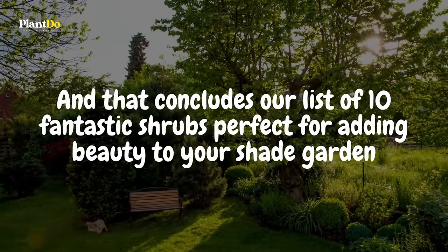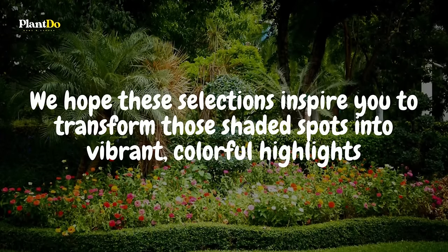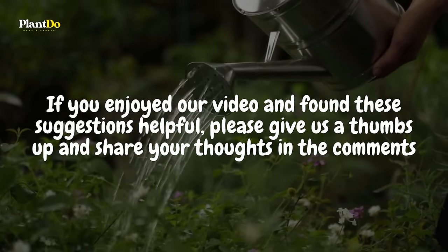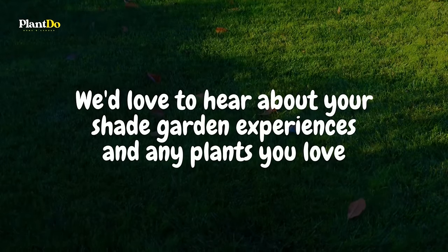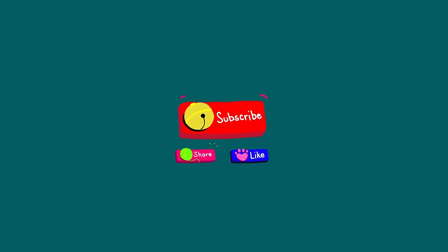And that concludes our list of 10 fantastic shrubs perfect for adding beauty to your shade garden. We hope these selections inspire you to transform those shaded spots into vibrant, colorful highlights. If you enjoyed our video and found these suggestions helpful, please give us a thumbs up and share your thoughts in the comments. We'd love to hear about your shade garden experiences and any plants you love. Remember to subscribe to Plant Do Home and Garden for more gardening tips and ideas. Thank you for watching and happy gardening! Until next time, keep nurturing your green space, no matter the shade!